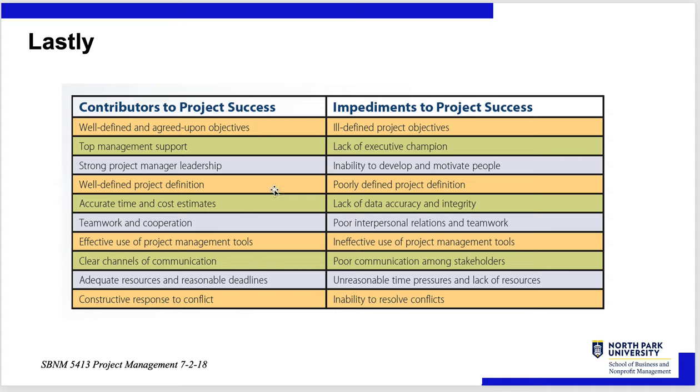And that's it for this lecture. This is a quick overview — a drink from the fire hose on what project management is. Thank you very much.